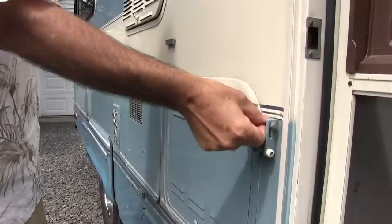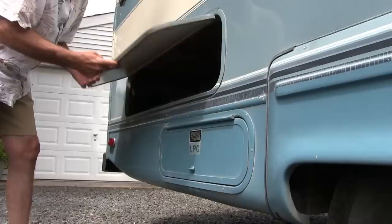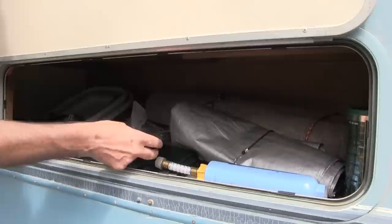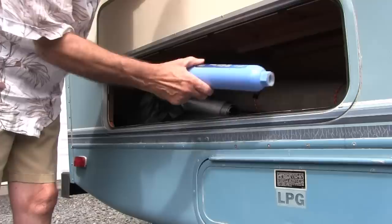Down here we have more storage where we keep an outdoor two-burner stove, a griddle plate, a collapsible bucket, collapsible table, tarp, and outdoor carpet for outside the camper. We also have a water filter, which is really important so you have fresh clean water. And here's our propane tank.